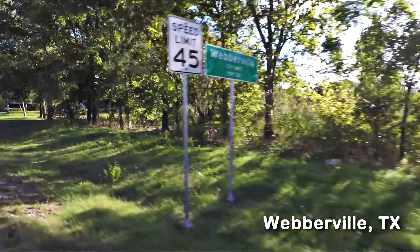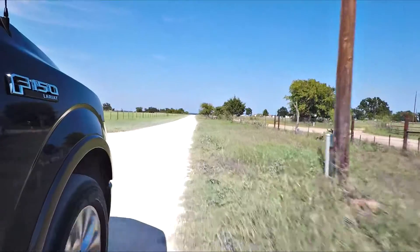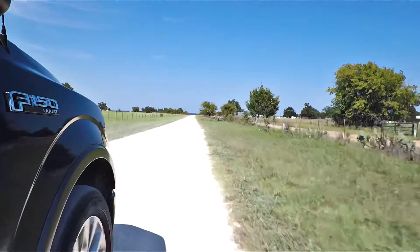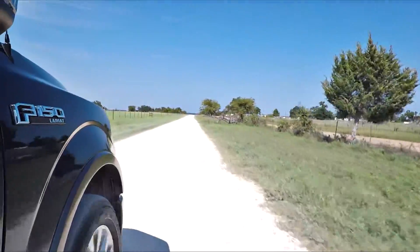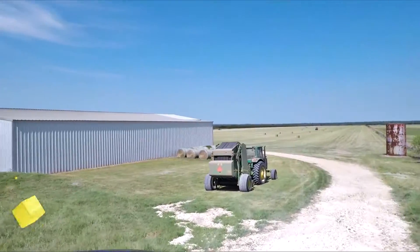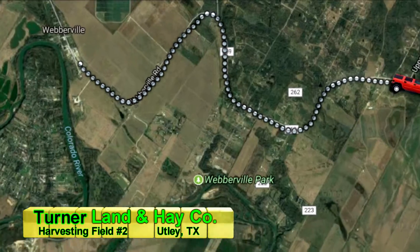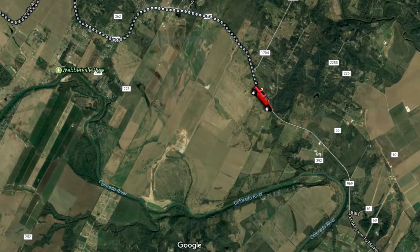When your livestock operation is in need of some premium coastal hay, please look no further than Turner Land and Hay, located in Weberville, Texas, where the Turners have been one of the top innovators of this industry for almost 70 years. I had the opportunity to go just down the road to their Utley location and get a first-hand look at their operations.